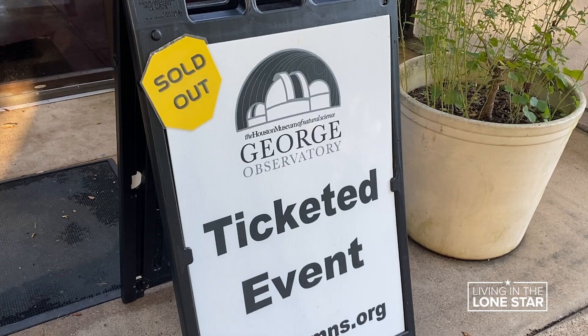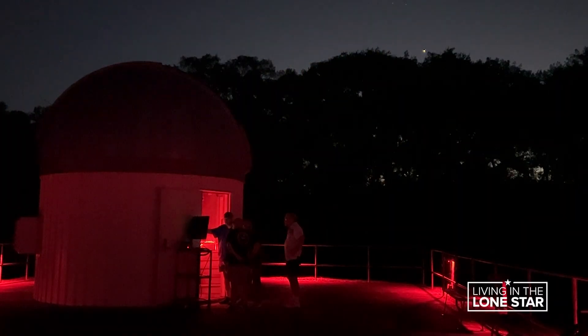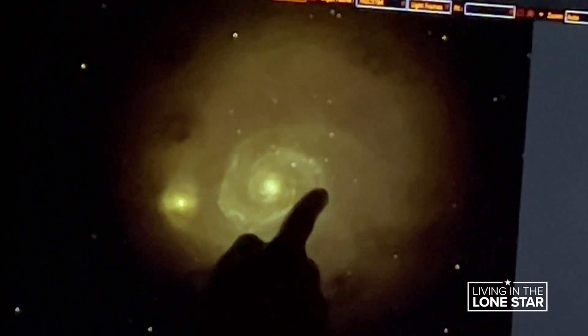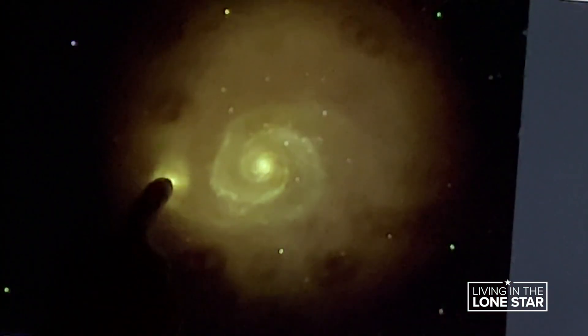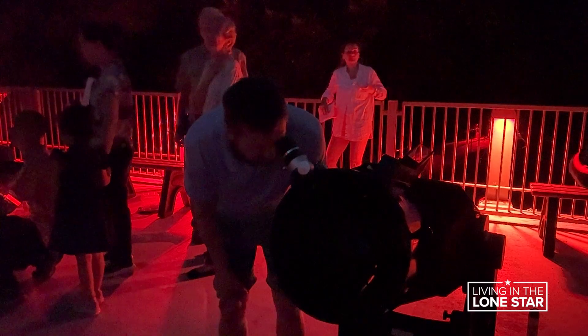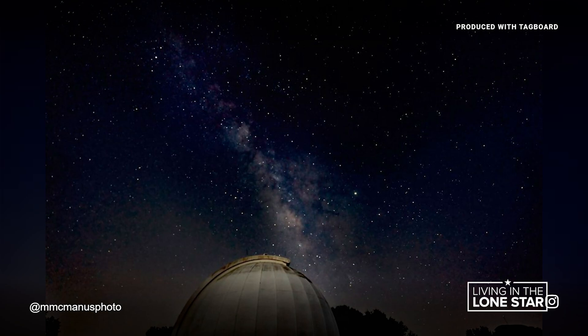The Museum of Natural Science has two others and volunteers bring their own. When you're here on a Saturday night, what you can expect is time on the deck exploring whatever image our volunteers have trained their equipment on. They can help you look deep into space — it's awe-inspiring to see the moon, nebulas, galaxies.